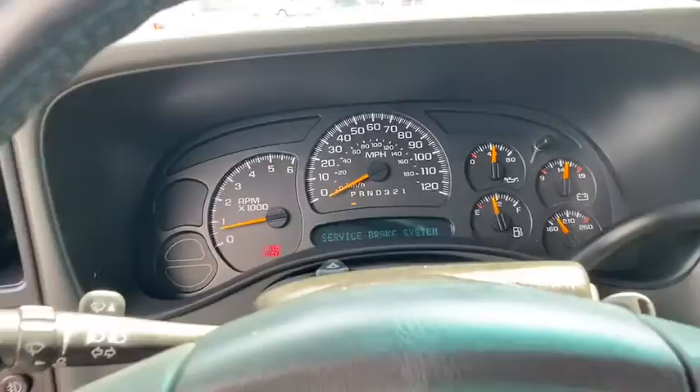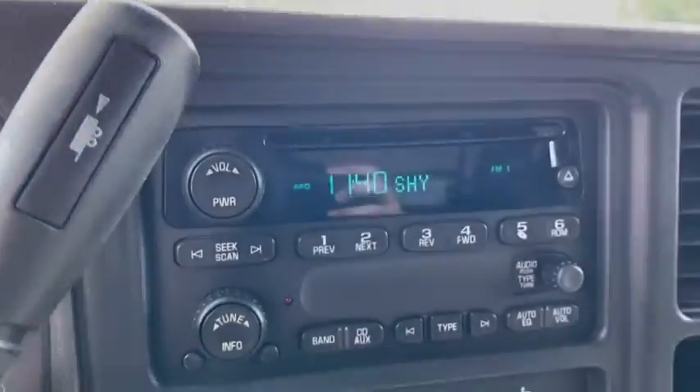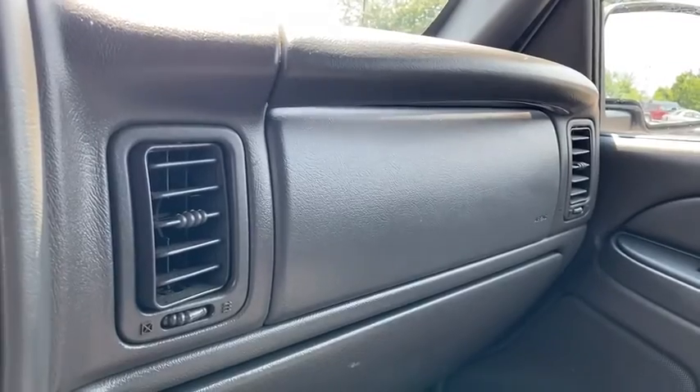Here are some of this vehicle's great options: leather-wrapped steering wheel, dual airbags, power steering, center armrest, AM FM CD player with six speakers, rear window defroster, power windows.